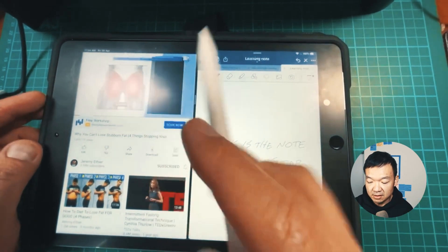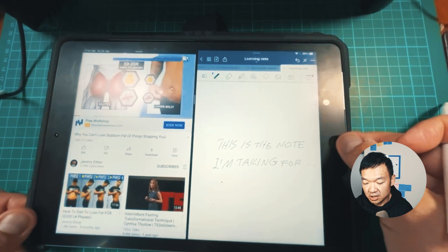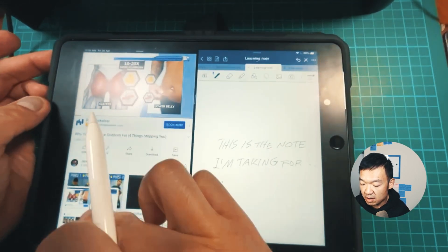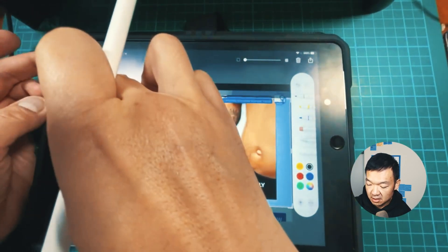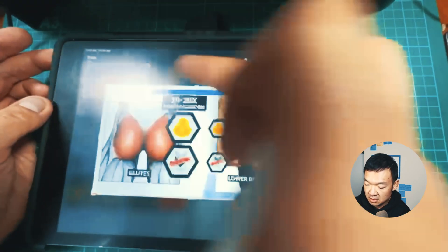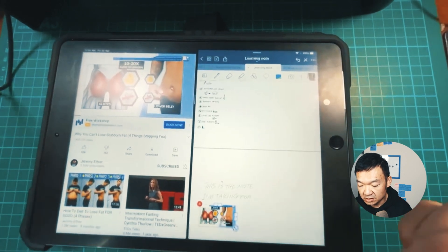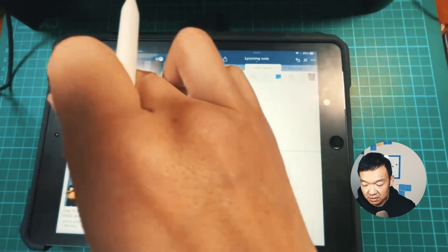Of course, if you find some image that seems quite good, I can take a screenshot and crop it, then paste it directly into the note I'm taking for this video. So this is basically what you can do — watch a video and take notes.